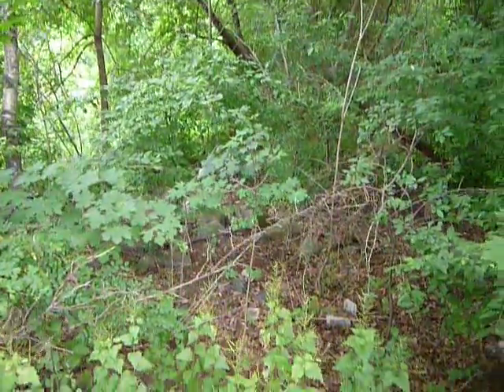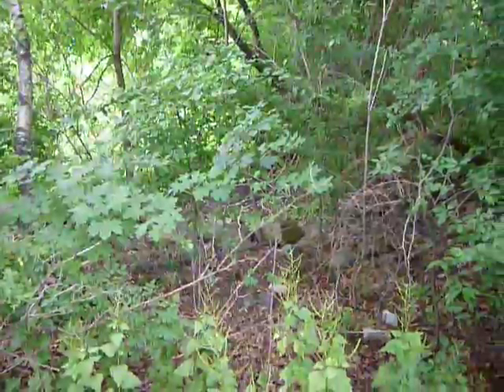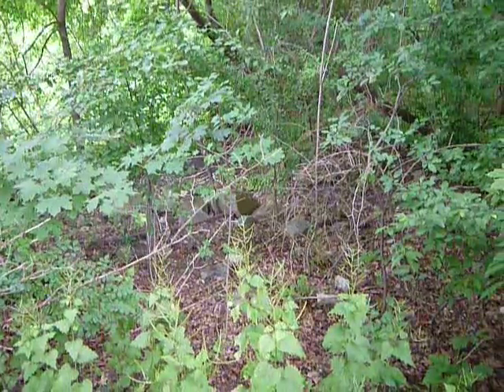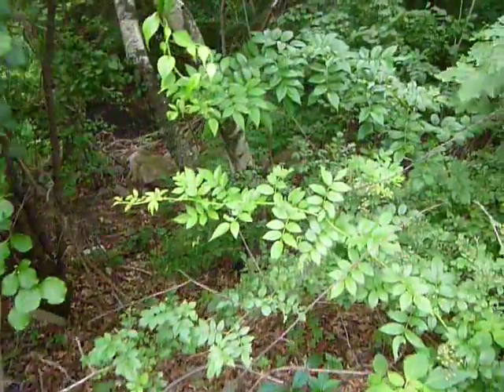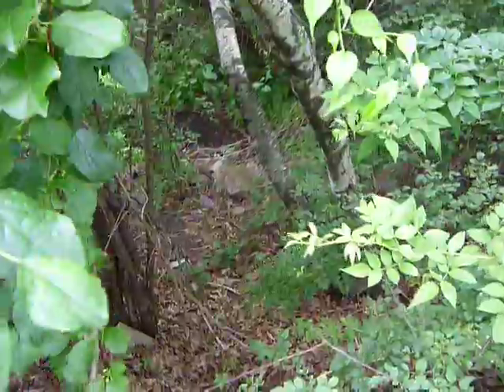It's like old remnants of a stone wall. Looks like, you know, long ago something was built here. That's what I want to explore — right down there where those stones are.